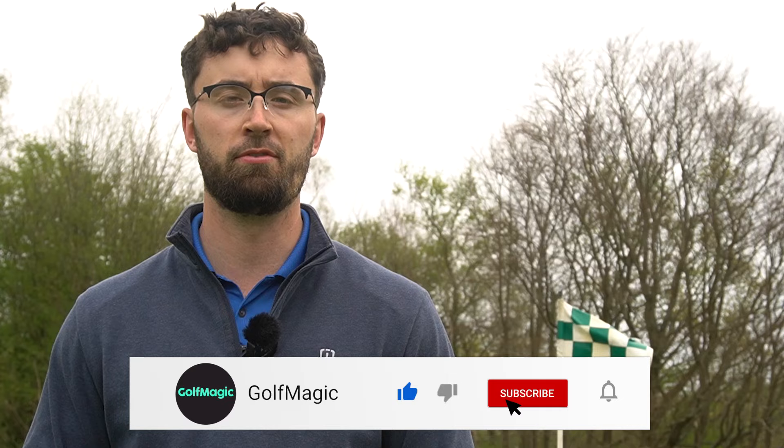If you have any questions about these irons or want to share your experience, hit the comments below and I'll reply to all of them. If you're new to Golf Magic, smash that subscribe button to keep up to date with all our future videos. I think I may put the 4-iron in my bag for my medal this weekend, so I'm going to do a bit more practice. Until the next video, I'll see you later.